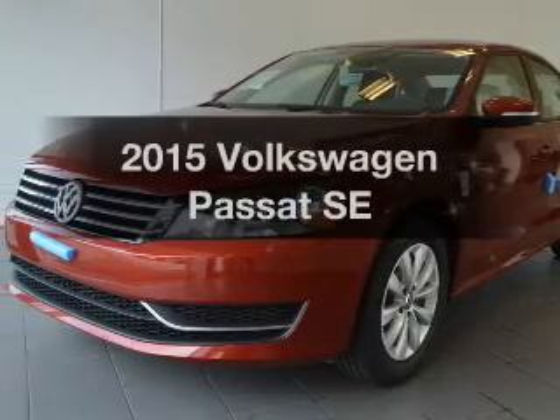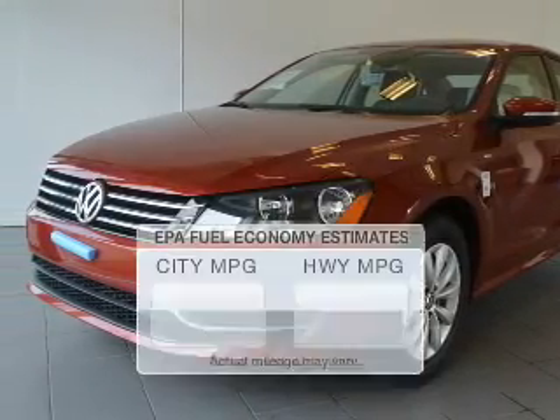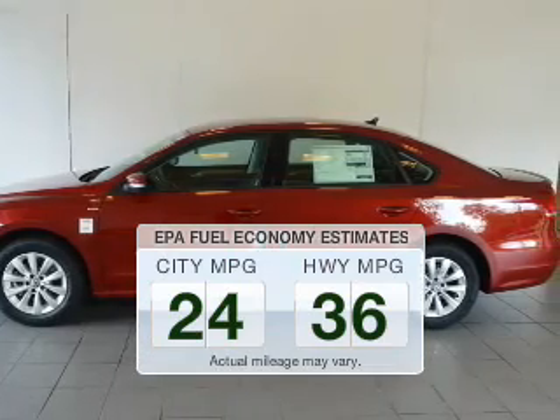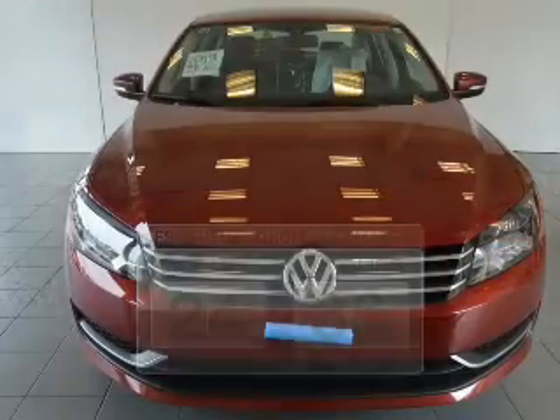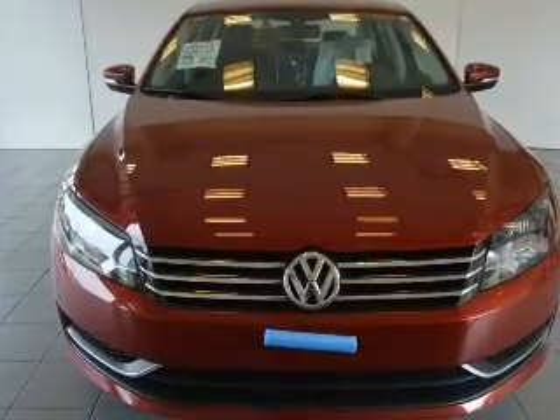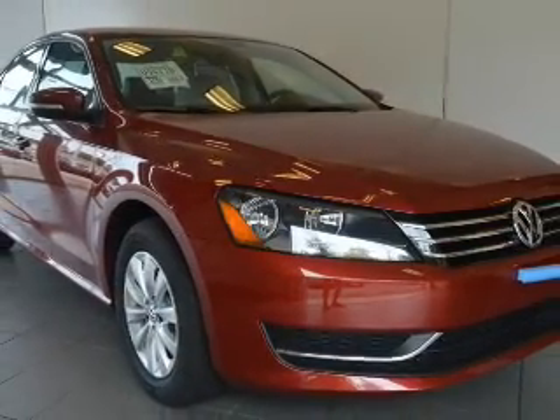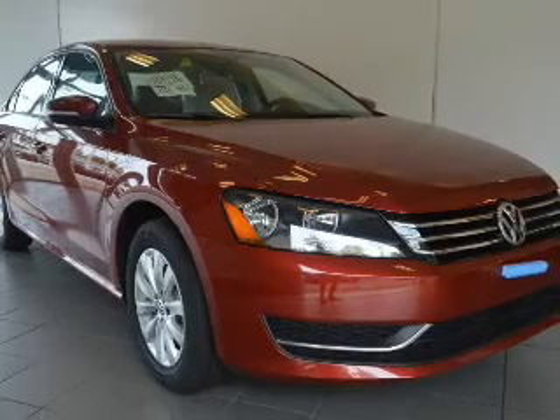Travel the roads in style and comfort in this great vehicle. Better gas mileage means better long-term driving, and this ride delivers with a great low fuel consumption rate. The powertrain includes front wheel drive with a reliable engine that responds smoothly to its automatic transmission. The anti-lock braking system will keep you safe on the road.